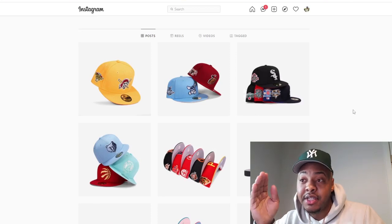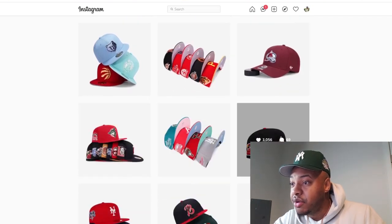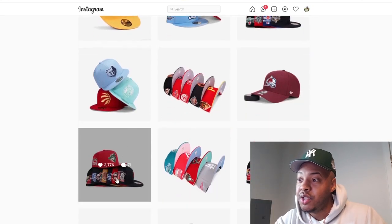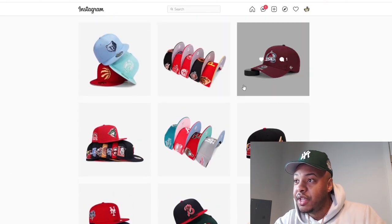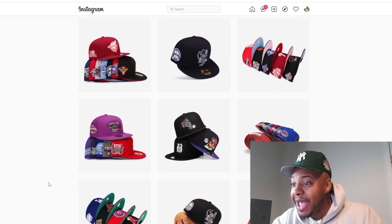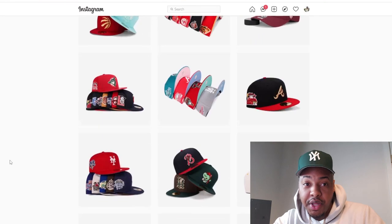They drop in batches — at bare minimum five hats per drop. As you can see, these five posts alone, one through five, are all heaters. They've got the color brims, the green, a gray pack, patches — NFL fitteds with patches on the side, Super Bowl patches, crazy. Like I said, they drop heat every single week.